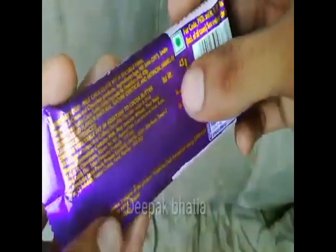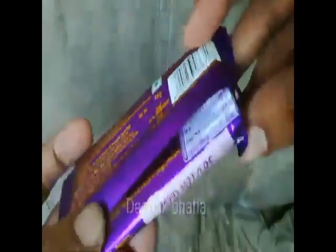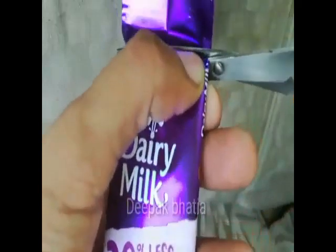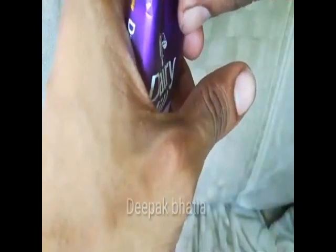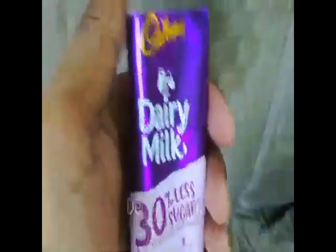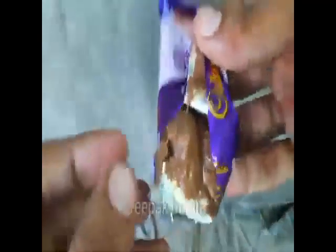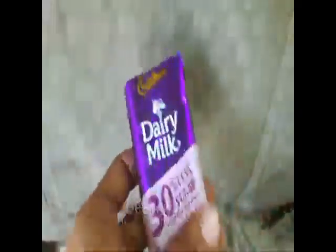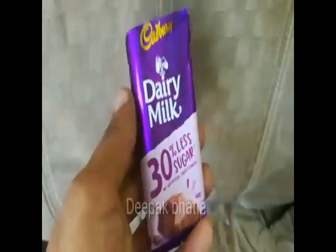We have a Cadbury Dairy Milk 30% Less Sugar — no artificial sweeteners. The net weight is 43 grams and price is 50 rupees. Let's cut this — it looks a bit melted but let's taste it. Taste-wise, the sugar is a little less if we compare it with normal Cadbury Dairy Milk, but this is also a bit costly at 50 rupees.